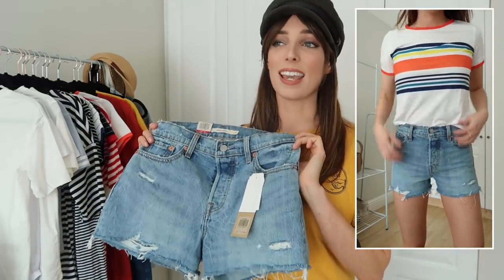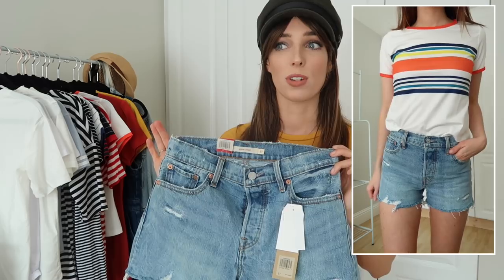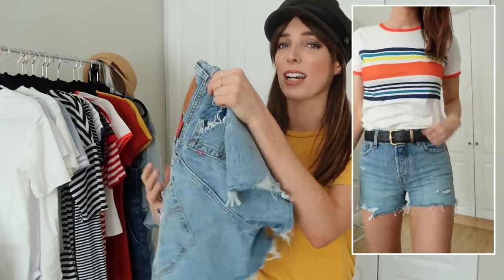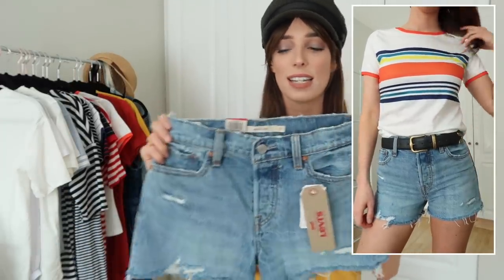I have a few other denim pieces from Shopbop, all by Levi's. The first is a pair of high-waisted shorts — short shorts, just the right length. I love how the back pockets are distressed and it has the gorgeous Levi's logo. The fit around the waist is really really nice — it's hard to get that right with shorts especially online, but once I know my waist size in Levi's it's easy to go back to the same brand.